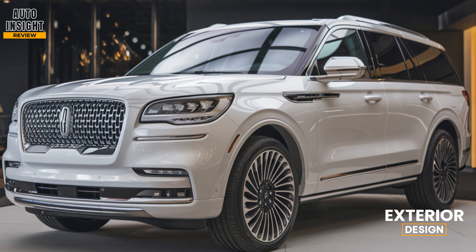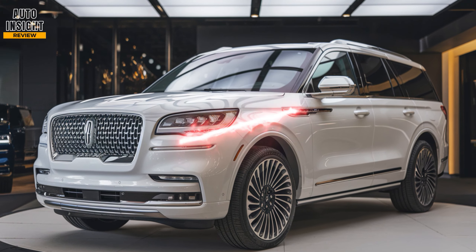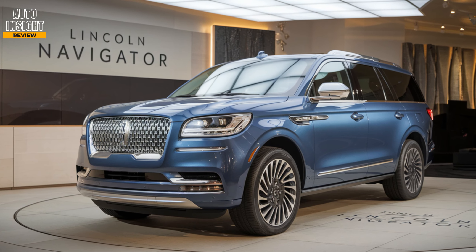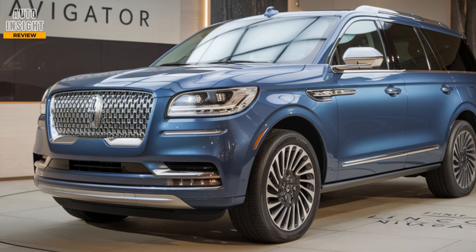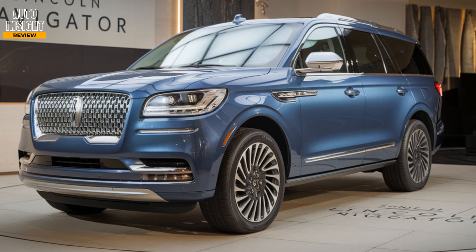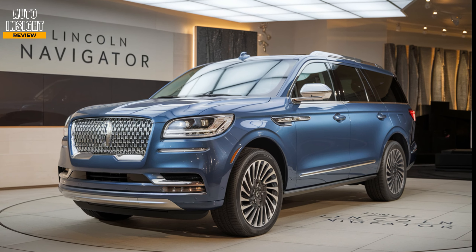Exterior design. The 2025 Navigator features a bold, refined design with Lincoln's signature grille, adaptive LED headlights, and a floating roofline for a modern touch. Its 22-inch wheels and chrome accents give it a commanding road presence, while the new full-width LED taillights add a futuristic edge.